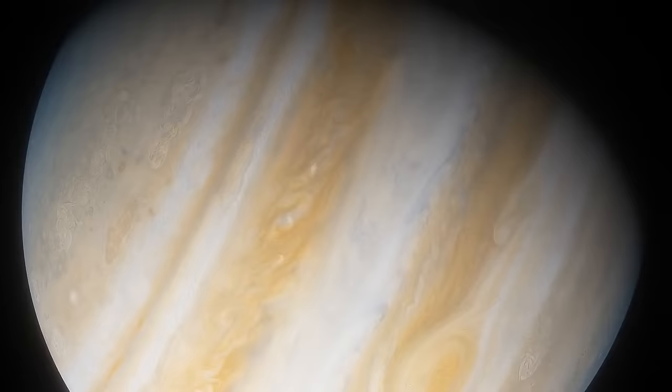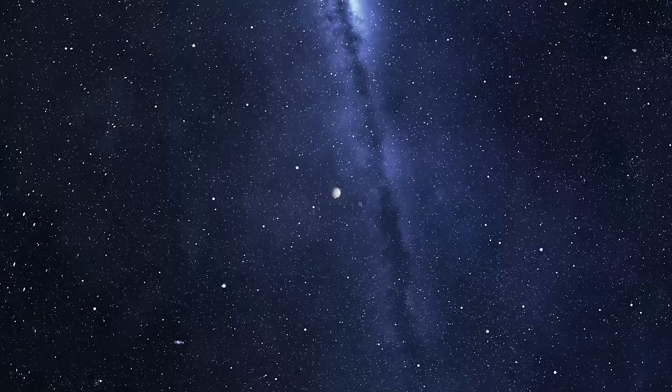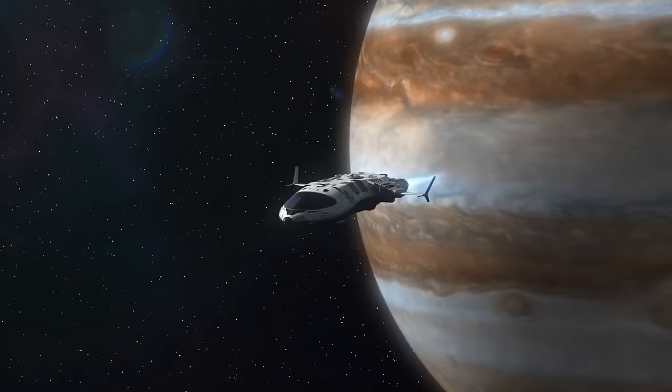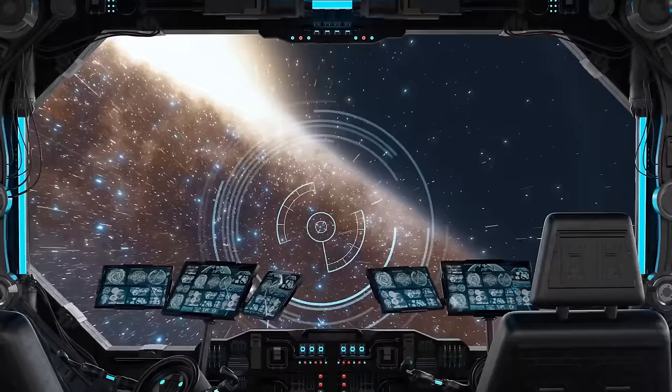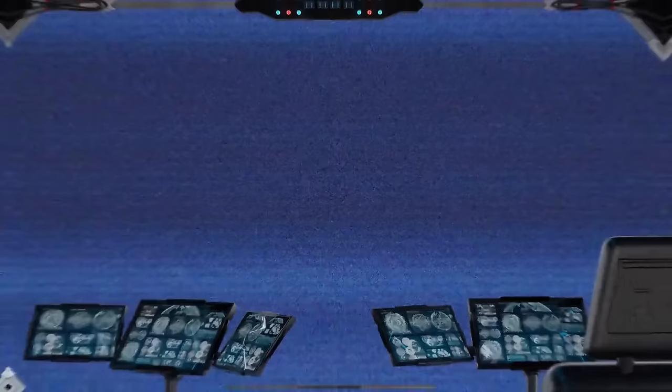Jupiter has the largest ocean in the solar system — it's made of liquid hydrogen, not water. If Jupiter were 80 times more massive, it would turn into a bright star. Jupiter is a unique place that will never be home to humans. The pressure inside the planet is 2 million times greater than on the surface of the Earth. Extreme pressure and temperature would ruin any spacecraft that's gone too far. I guess that means Jupiter would have a crush on you.